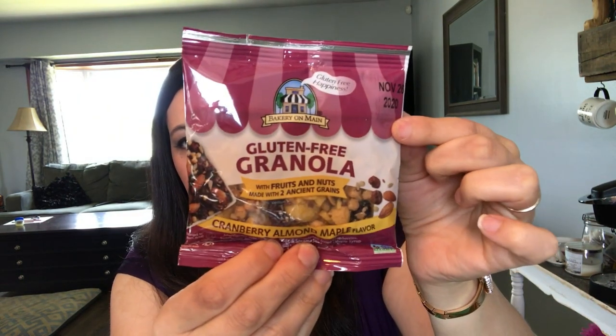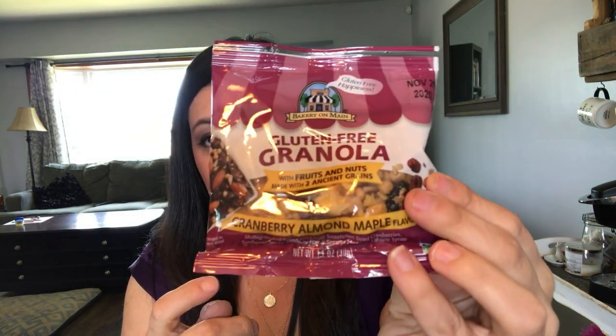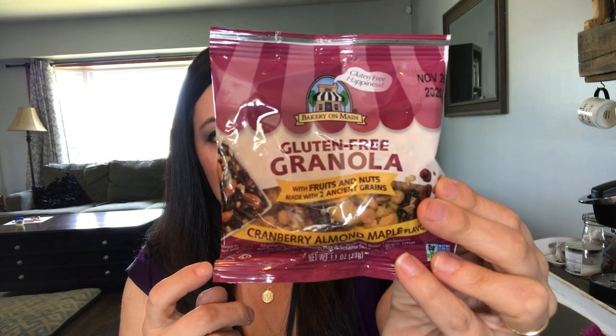When you open the Snack Nation box there's a little card reminding you to complete your survey by the 25th. The first snack is gluten-free granola by Bakery on Maine — a cranberry almond maple flavor with multigrain and bean crisps, sweetened dried cranberries, sunflower seeds, almond, flax and sesame seeds, and maple syrup. It doesn't expire until November 26, 2020. That sounds pretty yummy!